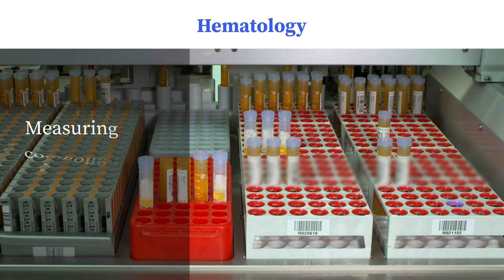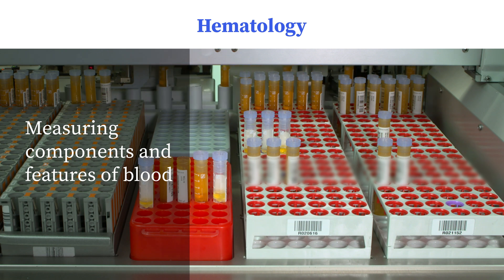Hematology focuses on measuring several components and features of blood using state-of-the-art complete blood count analyzers.